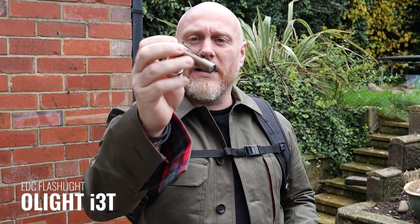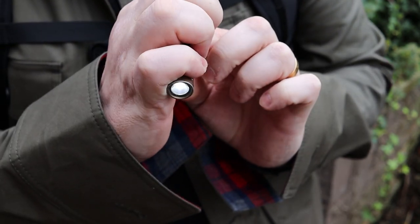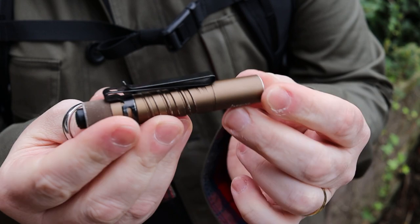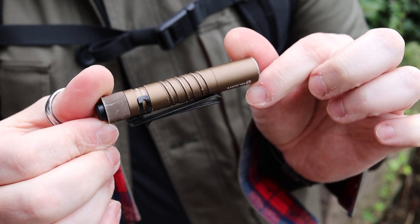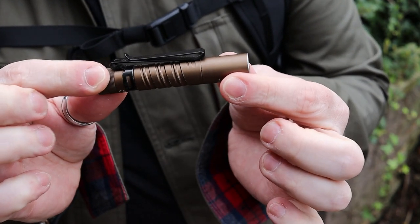Next to that, I carry my Olight i3T. These are such a simple, great flashlight. They use a triple-A battery — you turn it on, you turn it off. Yes, it doesn't do strobe or IR and all the bells and whistles, but simplicity is sometimes the best. It also has two light functions: turn it off and back on within a few seconds and you get a higher mode. These are reasonably inexpensive and it was on my recent essentials list — I really do think everybody should own one.